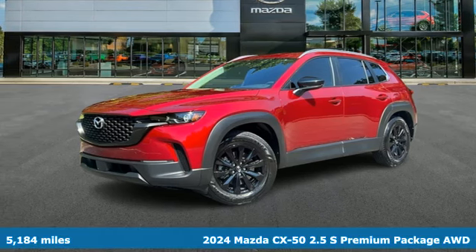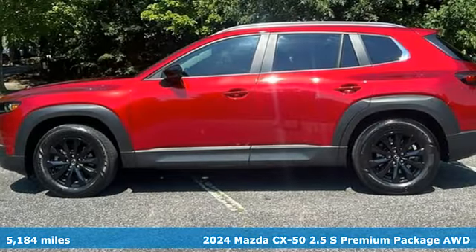Here's a 2024 Mazda CX-50. For all the things that drive you, there's Mazda.